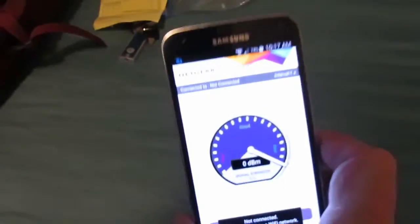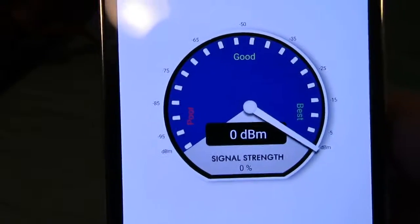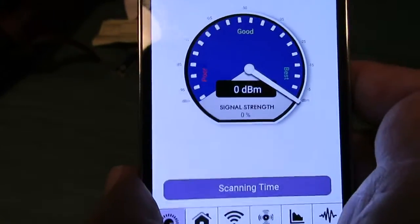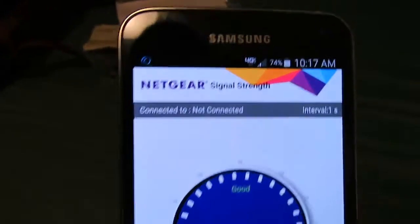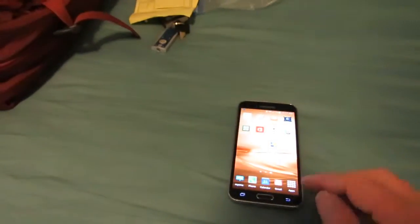My phone is laid out here for a reason — because there's an app for that, of course. This one is from Netgear, and when I connect to a network it tells me what the signal strength is, so I can walk around and find out where there's a good spot to get a good signal.